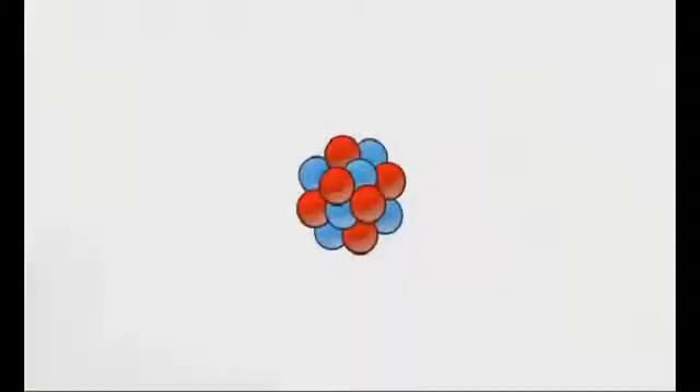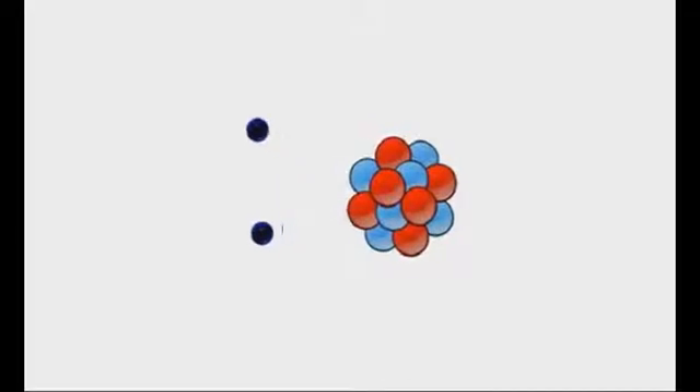This other form of energy produces energy through the transfer of neutrons. Finally, it has a sufficient number of neutrons so that it transforms on its own into something with the same mass, but becomes another element.